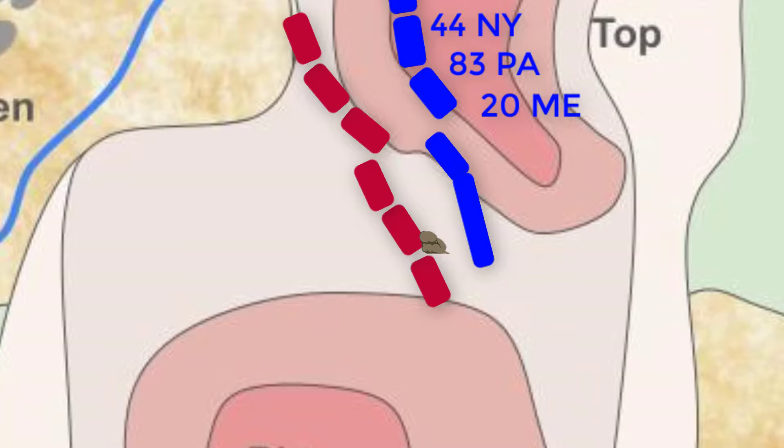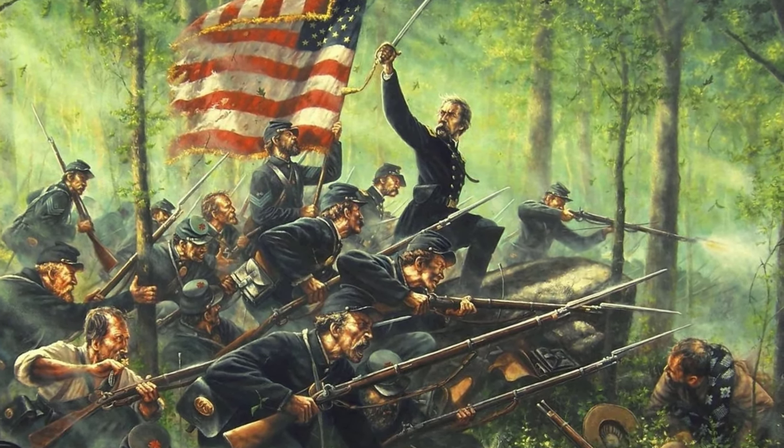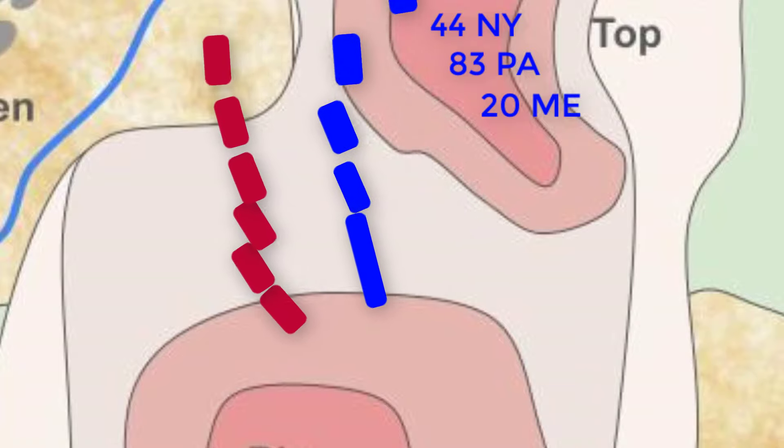The sudden and unexpected assault caught the Confederates off guard. Many of them were overwhelmed and either surrendered or fled. The 20th, along with reinforcements from Pennsylvania regiments, continued to pursue the Confederates as they retreated, capturing hundreds of Confederate prisoners.